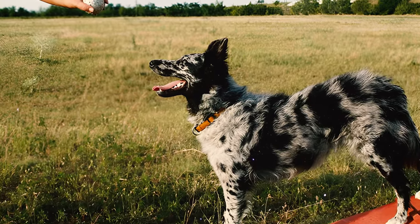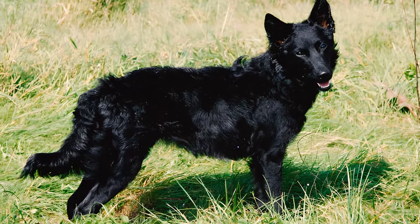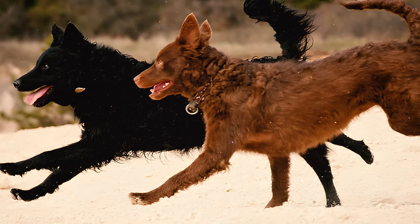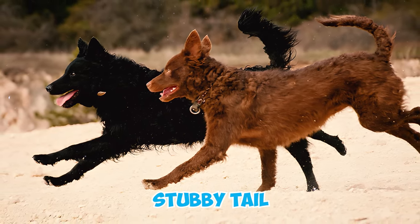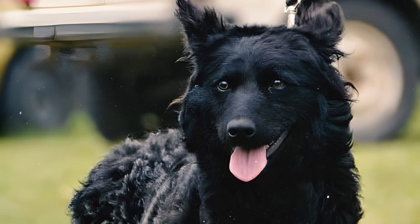Number four: speaking of tails, Mudis come with different tail lengths ranging from bob tails to long and flowing ones. They usually have a hanging tail with the end slightly bent upwards or raised. Some individuals within the breed may be born with a stubby tail or without a tail altogether.